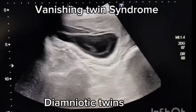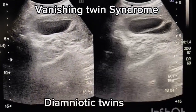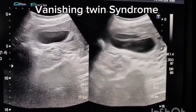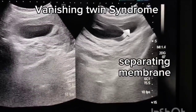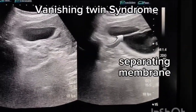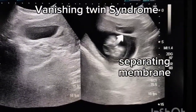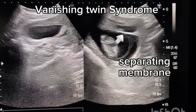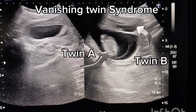Vanishing twin syndrome is the intrauterine death and resorption of one fetus in a multiple gestation, often occurring in the first trimester. The demised twin usually gets absorbed, or a small remnant may persist until delivery. Differential diagnoses for pain and spotting may include threatened abortion of the surviving twin, subchorionic hemorrhage, infection, preterm labour, or abruptio placenta.